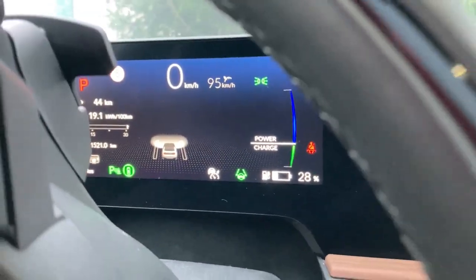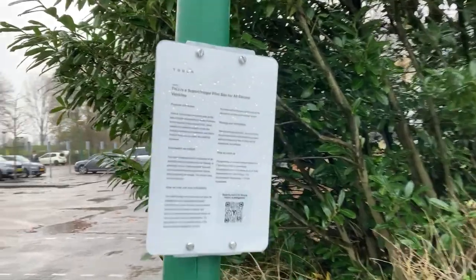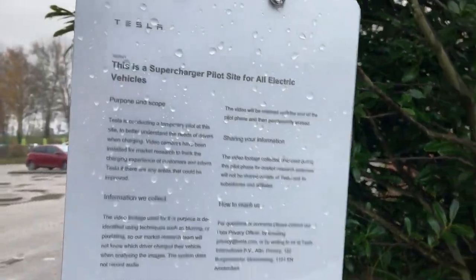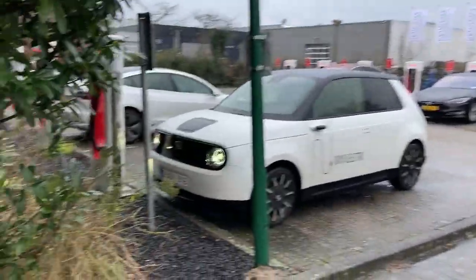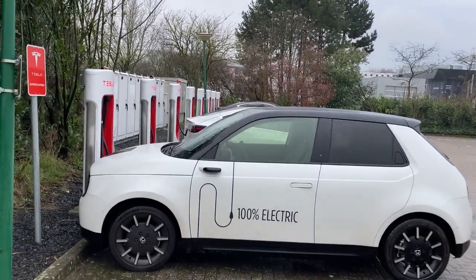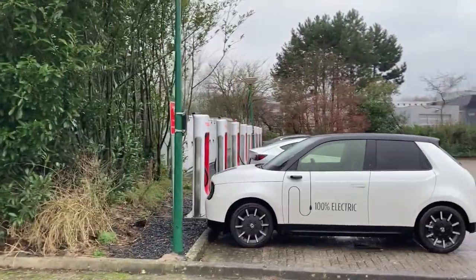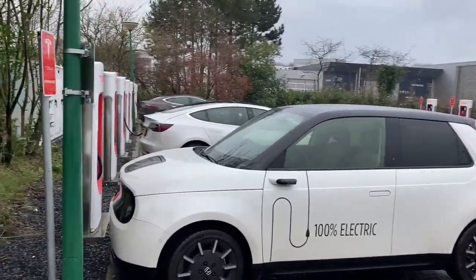We're here with 28% battery - that doesn't feel so exciting. This is a supercharger pilot site for all electric vehicles, even though all vehicles coming in are still Tesla. There's not a single non-Tesla here. I'm going to try this and explain something about it, as we're here in Naarden at the NH hotel.